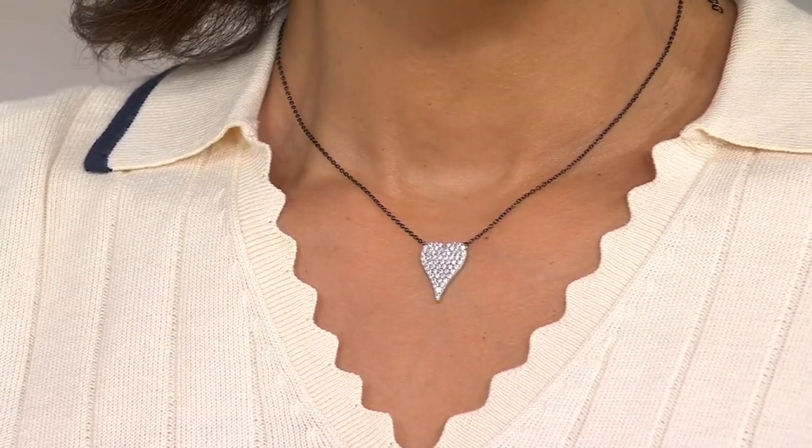The signature elongated heart encrusted in pave diamondique stones, worn from the red carpet to the White House. We're going to talk all about that.